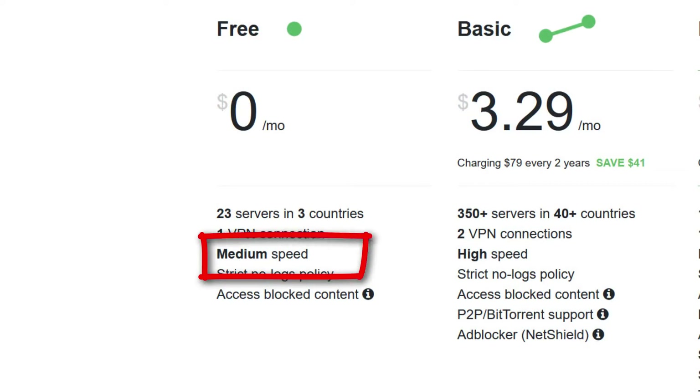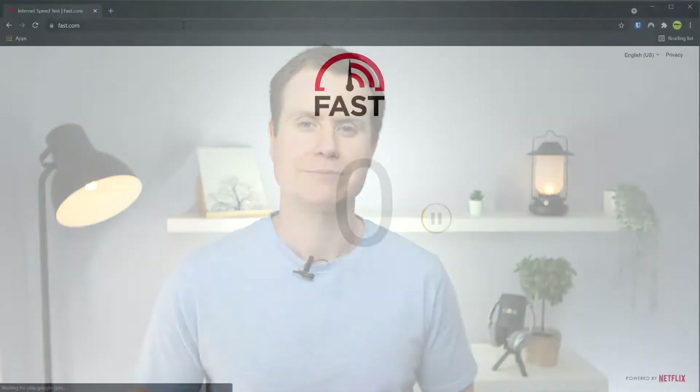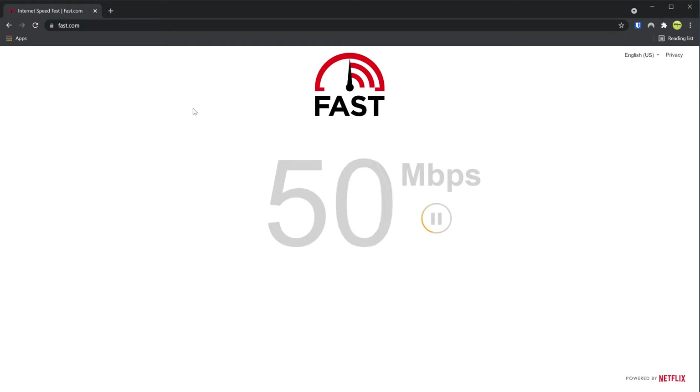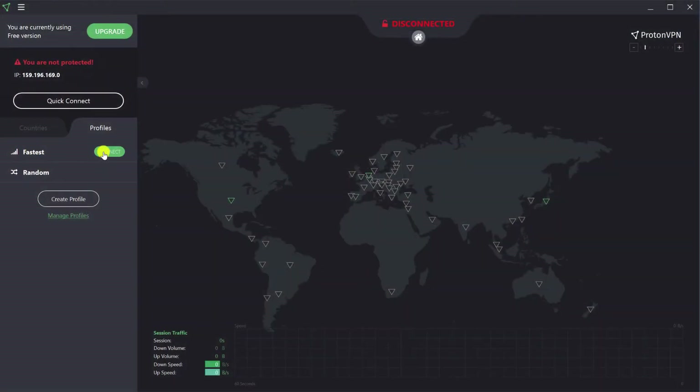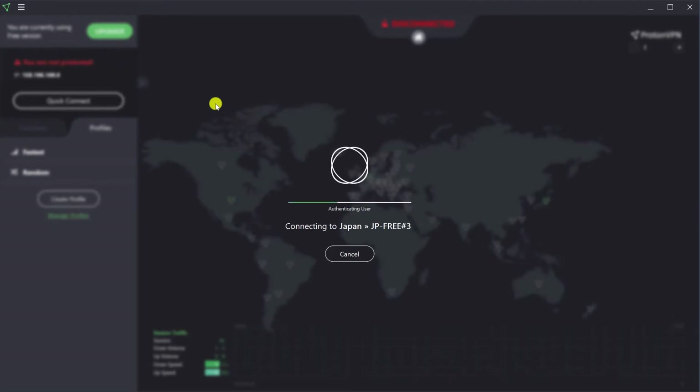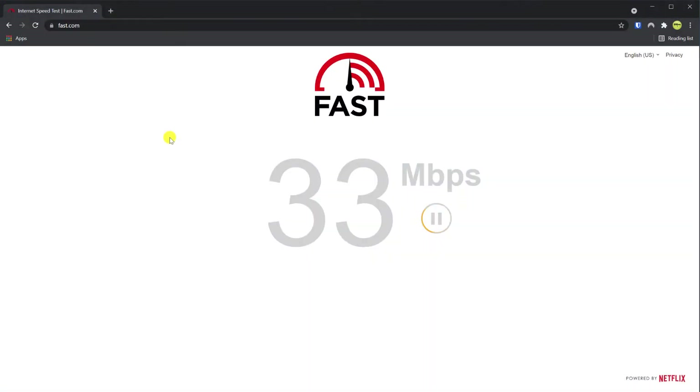You also get what ProtonVPN refer to as a medium speed connection. So what does that mean, and how bad is medium? Well, let's do a quick test using Netflix's speed testing site, fast.com. Here is my normal download speed at home without the VPN turned on, and as you can see, I'm getting about 53 megabits per second. Now, if I go into ProtonVPN and connect the VPN — I'm based in Australia, so the closest connection to me is Japan — if I refresh the page and let it do its thing, you can see that it takes a little bit of time to settle down, but it finishes off by hitting 42 megabits per second.